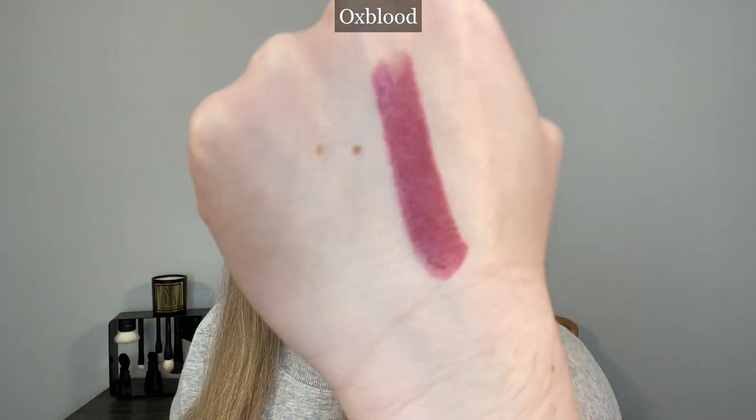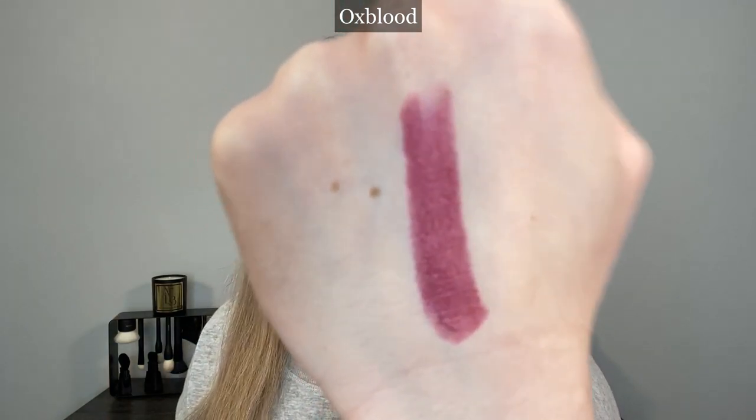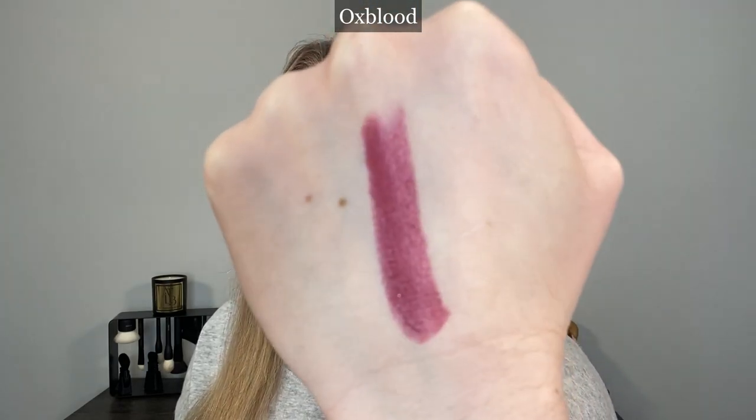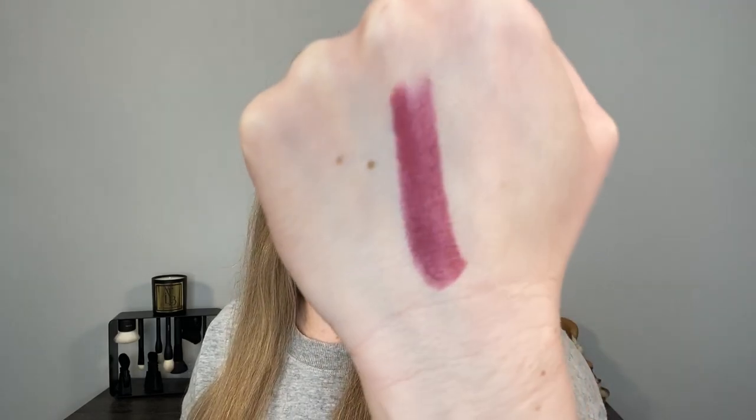Let's take a look at the lipsticks. These are 3.3 grams, made in Italy, with a one and a half year shelf life. They use the same packaging as their other lipsticks — magnetic, with limited edition embossing on the top. Shade 97 Pearl Oxblood is a beautiful plum berry shade with shimmer — the sparkles are more of a fuchsia reddish pink shade.